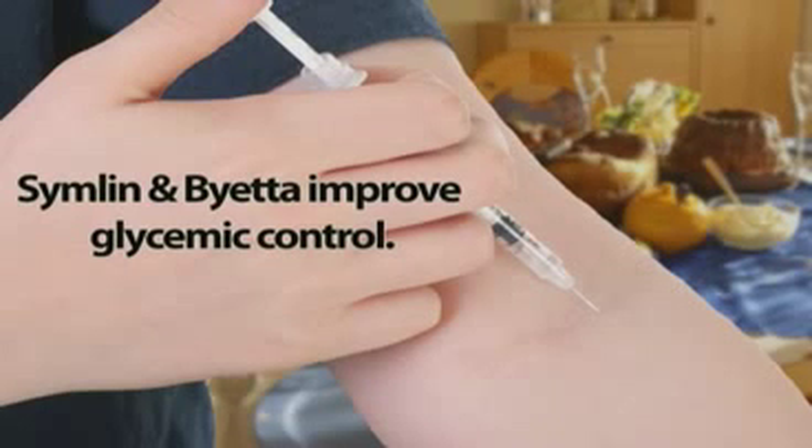Some type 2 diabetics take insulin injections in addition to their daily medication. These individuals may benefit from taking their medication in injectable forms. Symlin and Byetta are just such medications, which can help patients being treated with insulin improve their glycemic control. Both are taken in injection form prior to meals and may also help patients to lose weight.